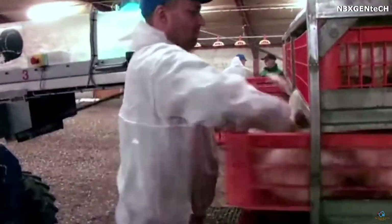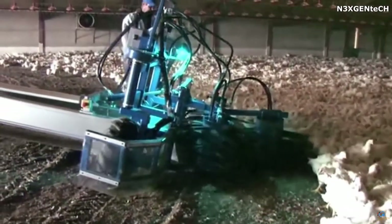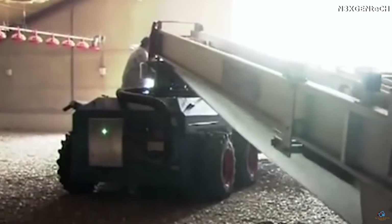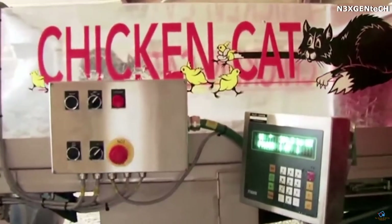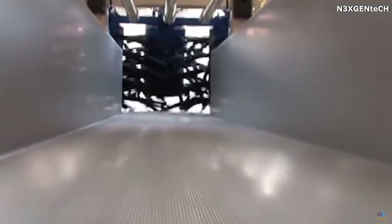The collecting part of the chicken harvester consists of three rotating drums with a hydraulic drive, equipped with special rubber pads for the safe collection of the animals. In addition, the combine is equipped with a belt conveyor with an adjustable length of up to 80 feet.